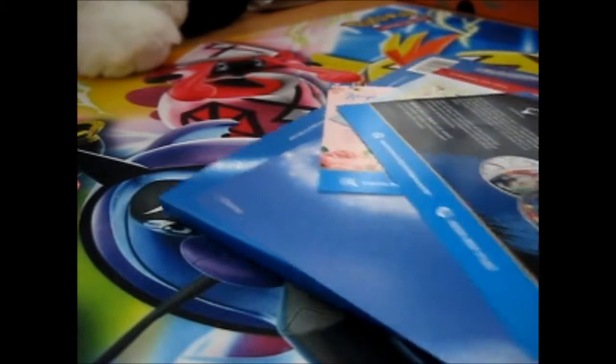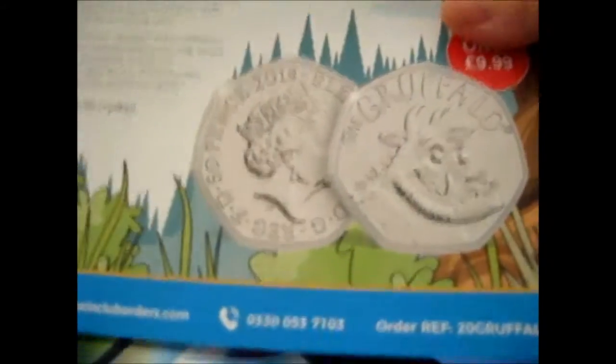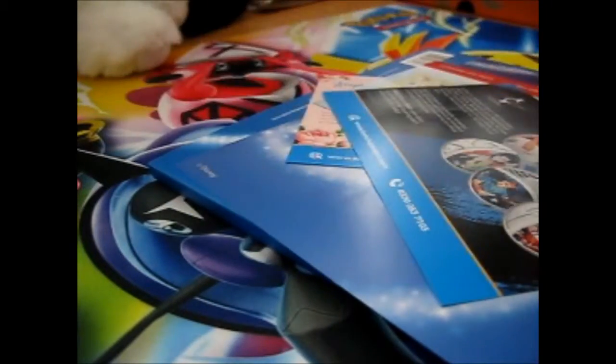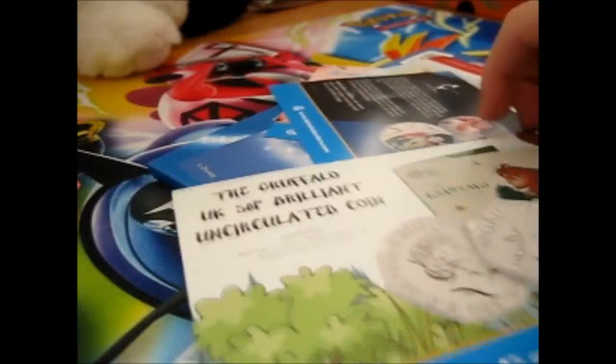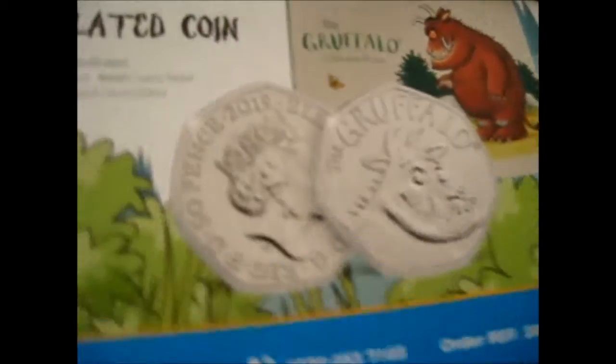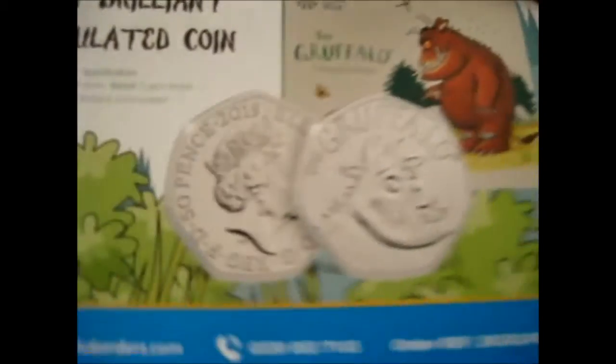We've got some hats here, so let's do those first. Here is the Gruffalo on the $9.99. You can go to coincluborders.com or just coinclub.com, and you can get it in a little booklet like that. Or just go to the Royal Mint website and get it there.